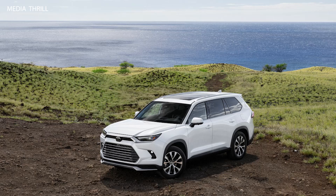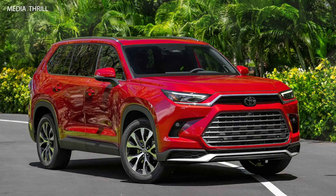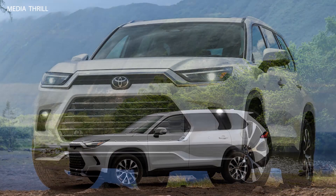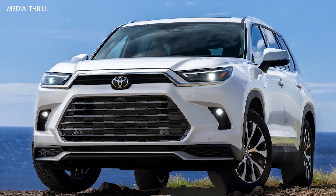Full-size SUV: the Toyota Grand Highlander is expected to be a larger version of the regular Highlander, offering additional interior space. Three-row seating: like the standard Highlander, the Grand Highlander is likely to offer three rows of seating, accommodating seven or eight passengers depending on the configuration.